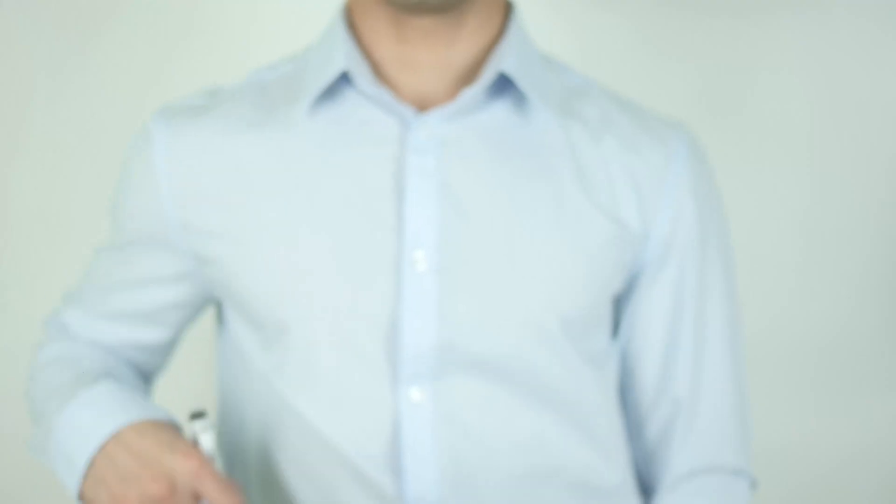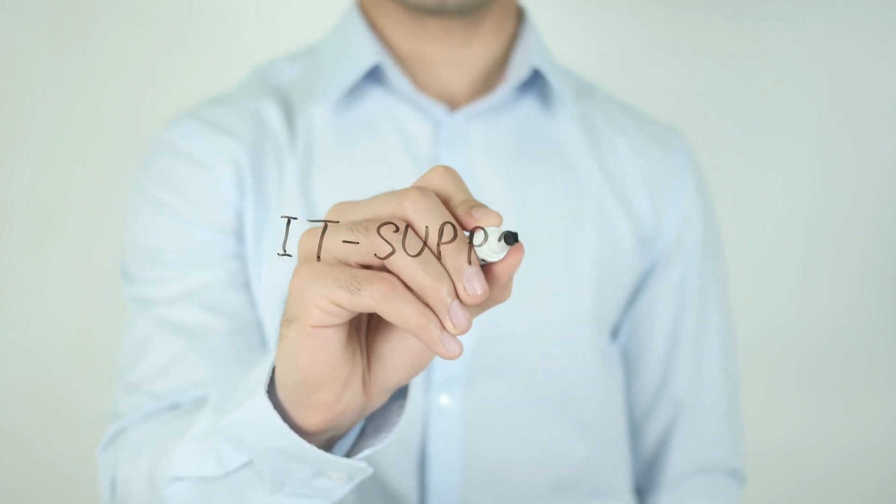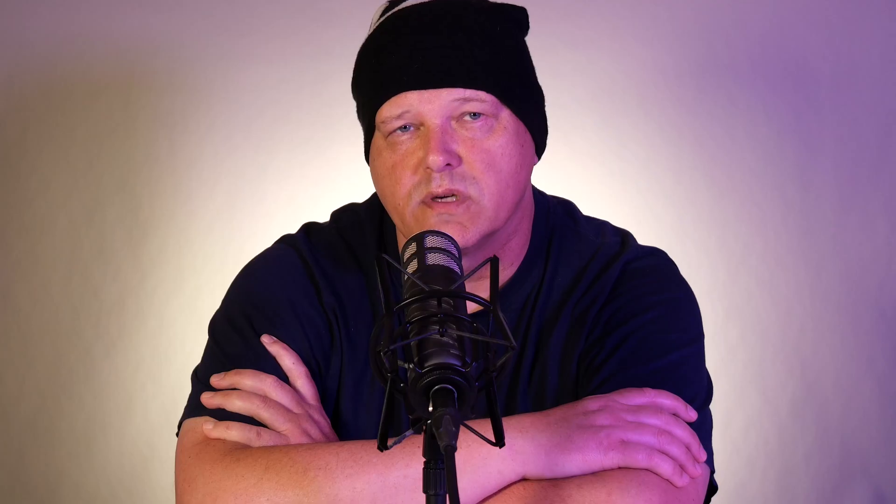The third entry-level role I'd recommend is the IT technician. This is very similar to a help desk role — IT technicians work to support technical issues within an organization's computer systems. While help desk technicians may spend more time resolving user issues, IT technicians are likely to spend more time doing actual technical work. As an IT technician, you should be able to troubleshoot, know how to use several operating systems, and understand the basics of IT networks. IT technicians can also be called IT associates, IT analysts, or IT specialists. Some companies may have IT technicians that do help desk work as well.